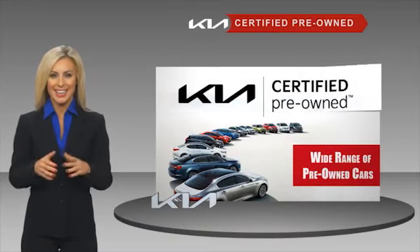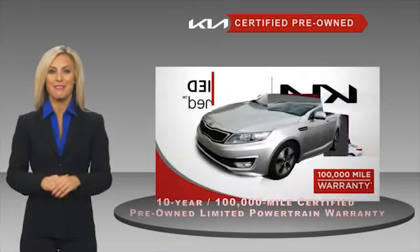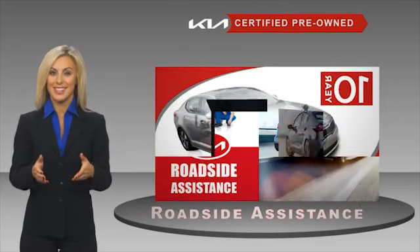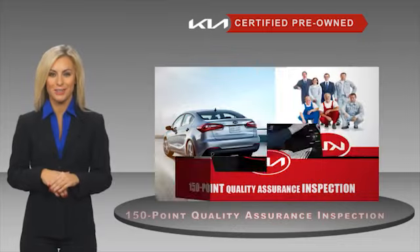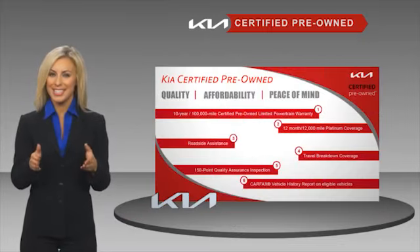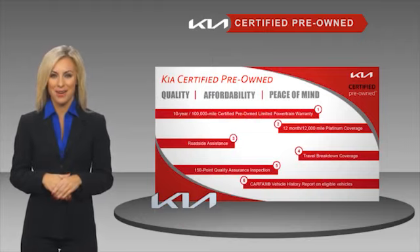A certified pre-owned Kia is confidence and reliability for the road, with a fantastic warranty, roadside assistance, and an intense quality assurance inspection — you can have total peace of mind. Ask your dealer for details about the Kia Certified program.